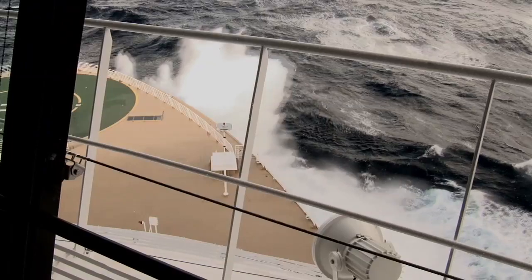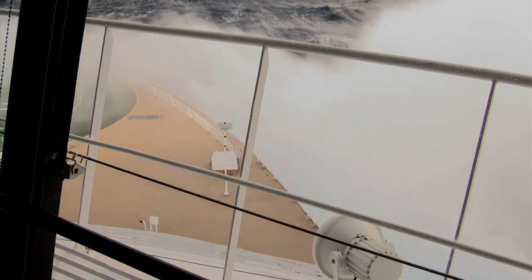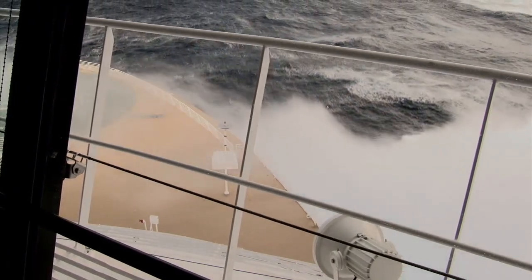The hull form of the ship certainly contributed to that. The way that we were taking the waves — whether they were directly on the bow, off the bow, on the beam, on the quarter — was just the best I've seen, quite frankly.